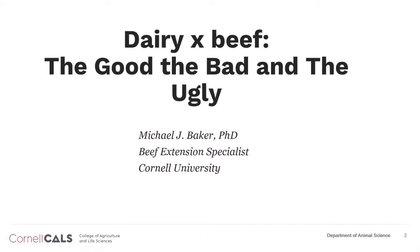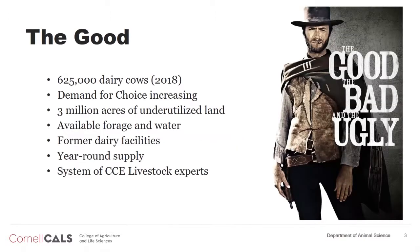As with any enterprise or potential enterprise, there are some things to think about. I've called this topic the good, bad, and the ugly, in part because of my enjoyment of Clint Eastwood. I did try to find that theme song for the movie, but I don't have the technology to put it in my slide set, so you'll just have to hear it in the back of your head.